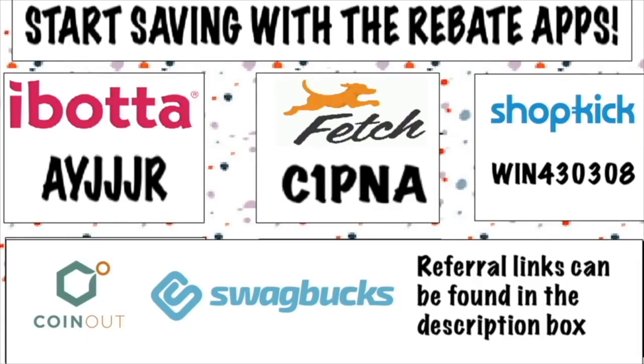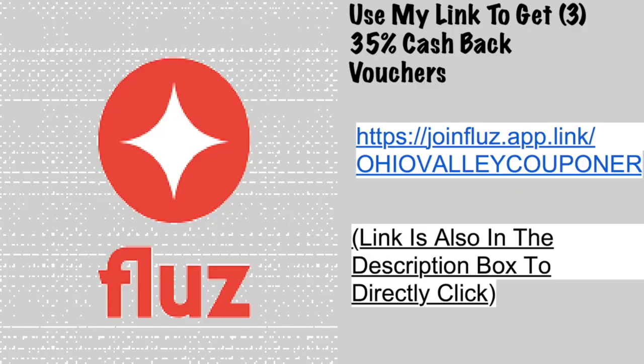Have you signed up for the rebate apps? If not, you are missing out. Fetch Rewards, ibotta, Shopkick, Swagbucks — those apps are what make Kroger deals possible. You can save with just coupons, but rebates take it to a whole new level. Sign-up codes will flash on screen. Also check out the Fluz app — it gives you cash back on your total purchase, not just specific items. Kroger is a participating store. My referral codes are also in the description.